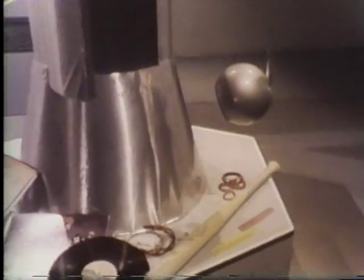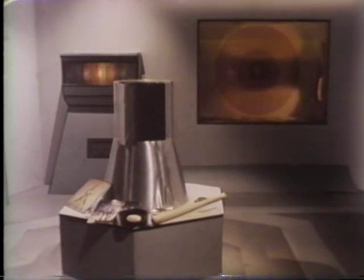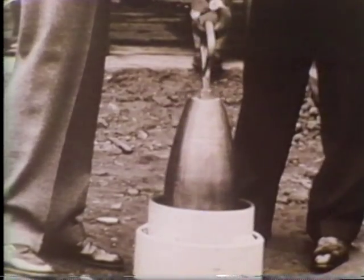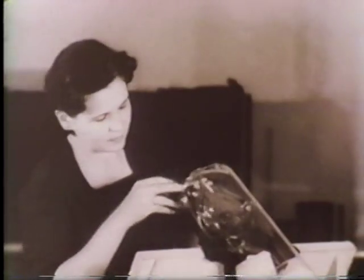Why are all these things together in a container? Probability. The container of objects is meant to be a time capsule representing life in 1970. A time capsule? The term time capsule was coined in the year 1939 by the builders of a similar container. And what's inside is what people used and lived with at that time. I see.